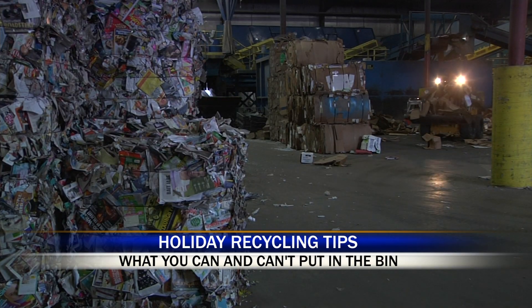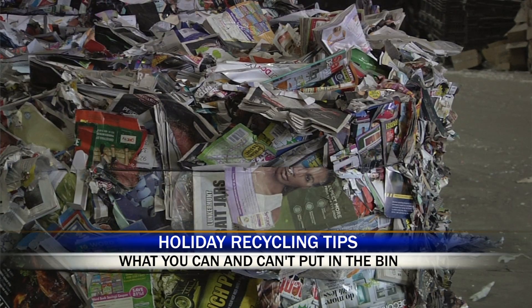Batteries are a big one — if that gets in the bin, it can actually start a fire, which is a big issue at recycling facilities. We have a lot of paper here, so batteries we do not want in your recycling bin.